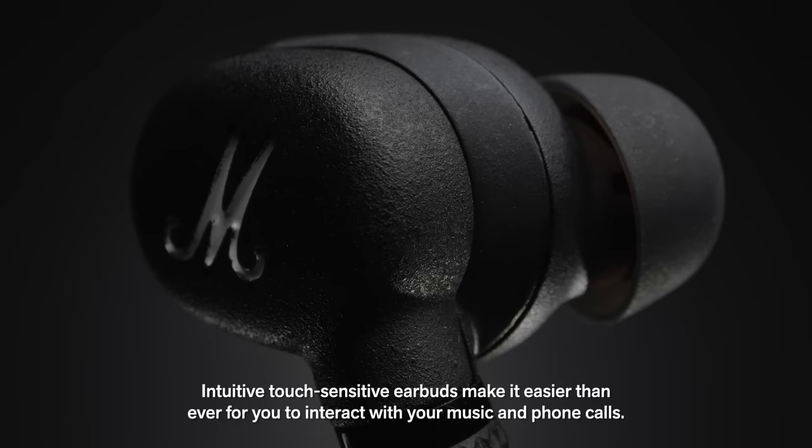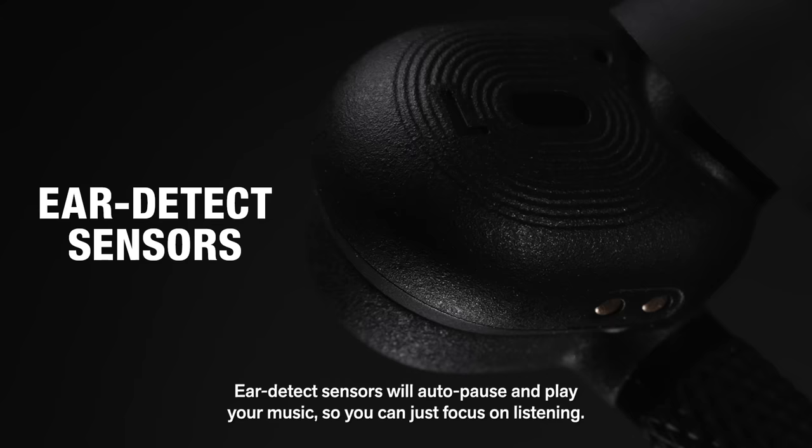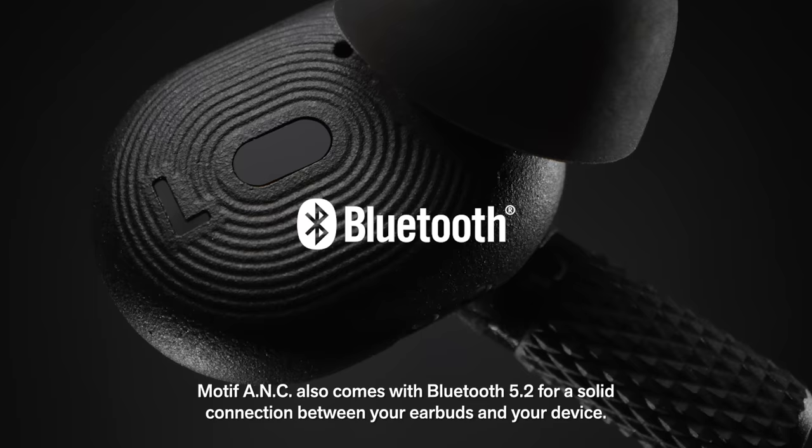Motif ANC is straightforward but smart in its design. Intuitive touch sensitive earbuds make it easier than ever for you to interact with your music and phone calls. Built-in microphones pick up the sound clearly, making sure that your voice is heard. Ear detect sensors will auto-pause and play your music so you can just focus on listening. Motif ANC also comes with Bluetooth 5.2 for a solid connection between your earbuds and your device.